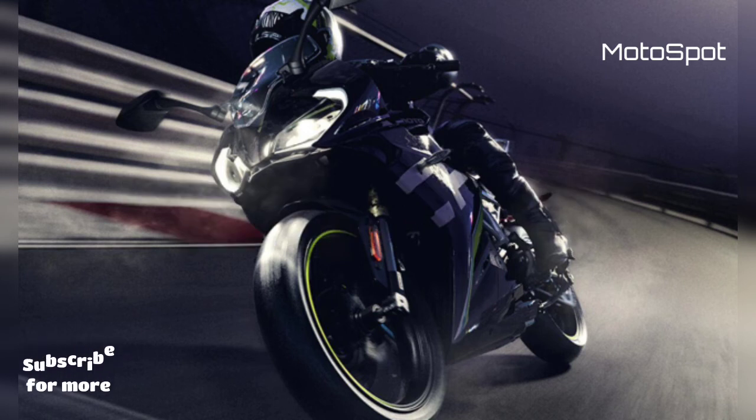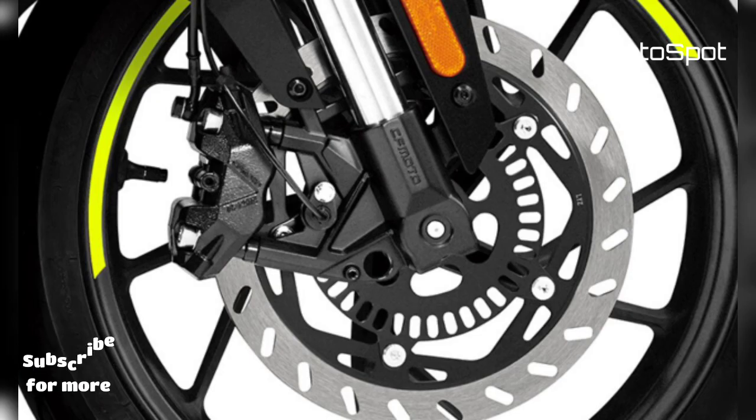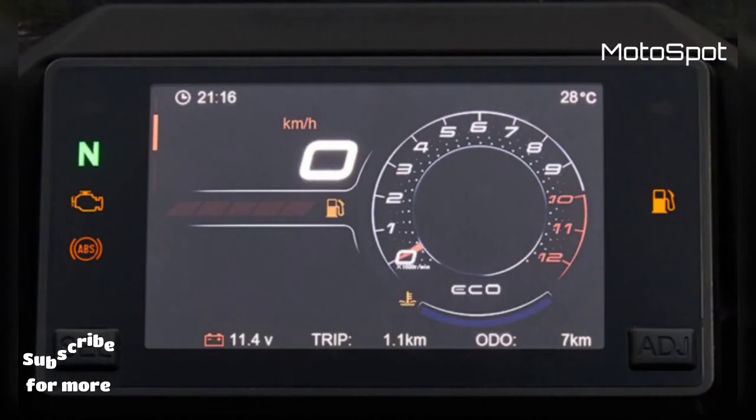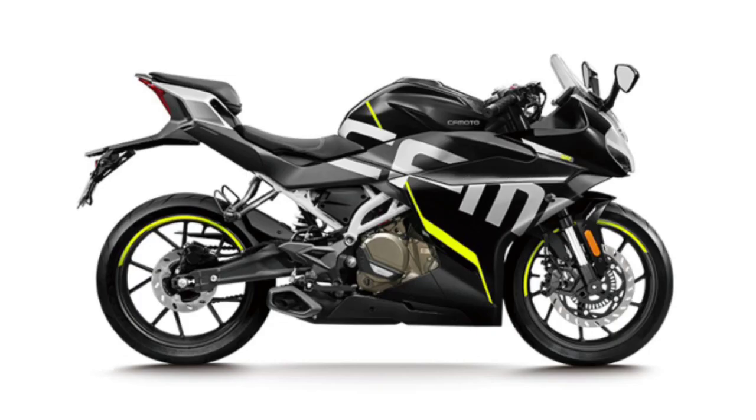While there is no confirmation regarding the quarter-litre bike's launch in India, it was previously reported that the CFMoto 300SR will be brought to the Indian market instead. As of now, CFMoto offers its 300NK, 650NK, 650MT, and 650GT in India, with prices ranging from Rs. 2.29 lakh to Rs. 5.49 lakh ex-showroom.